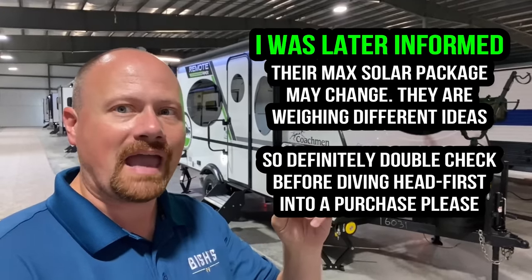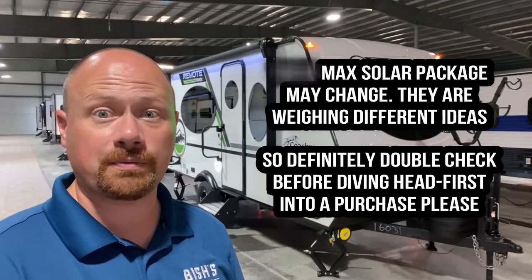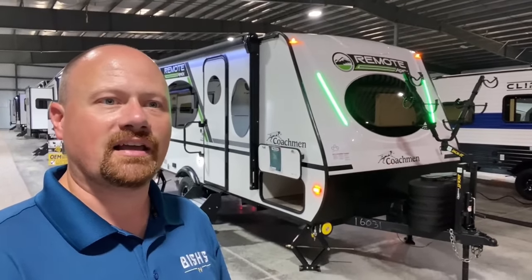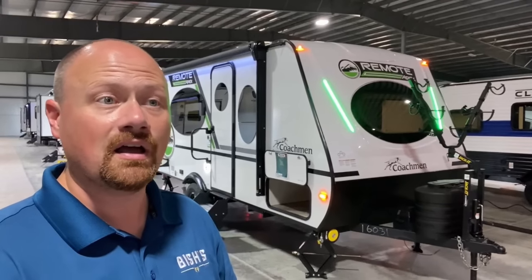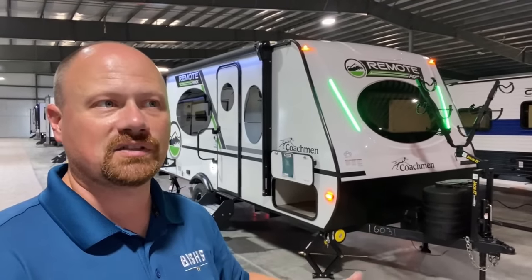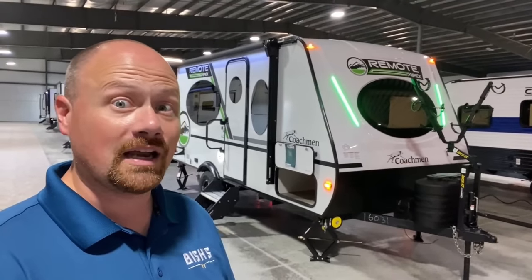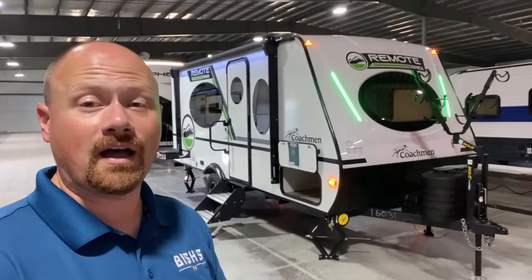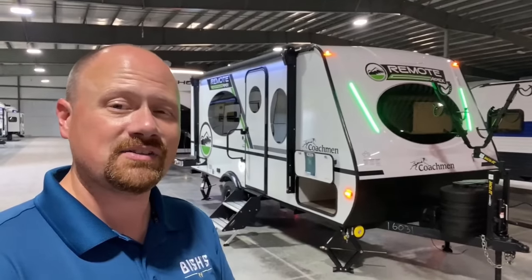Where I really think those max solar packages on campers like this are super handy is for mooch docking. If you want to travel across the country visiting kids or grandkids and park in their driveway, this is a camper you can plug into a normal household outlet with a 30-amp household plug reducer. With the extra juice from the solar package, you can pretty much keep everything up and running however you want. It's an RV that provides awesome flexibility, and if you do want to get off the beaten path a little bit, it allows you to do that too.